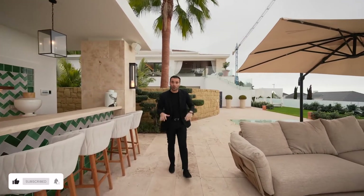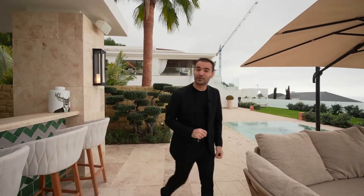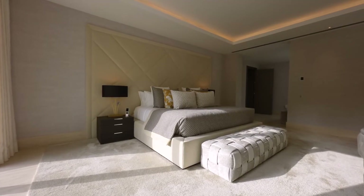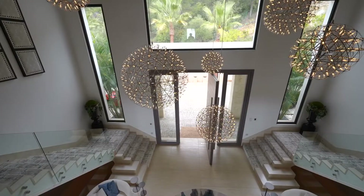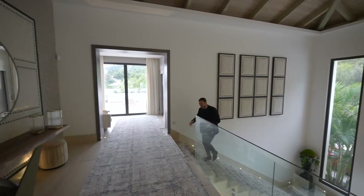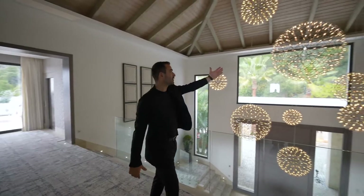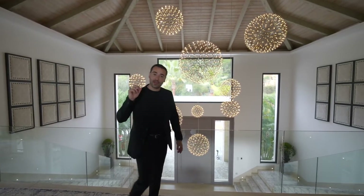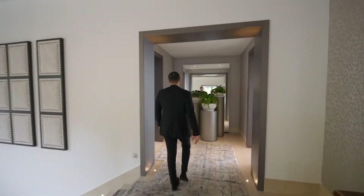That wraps our tour on the lower level. Now let's go back inside, go to the second floor so we can check out the bedrooms. Here we are on the second floor landing. I wanted to bring everybody here because this overlook area where you can see these double height ceilings, get close to the chandeliers — this is just amazing. And on this floor, we have three spacious bedroom suites, including the primary bedroom that we're gonna check out in a bit.